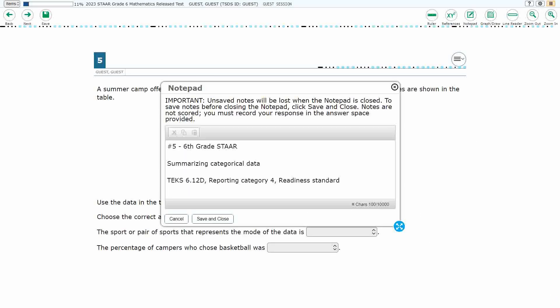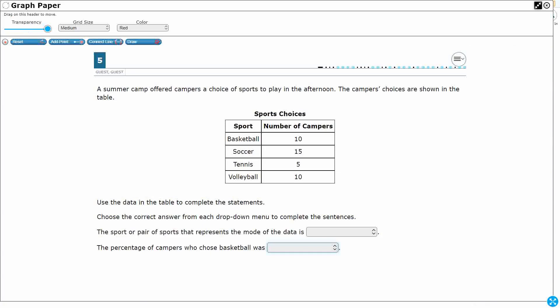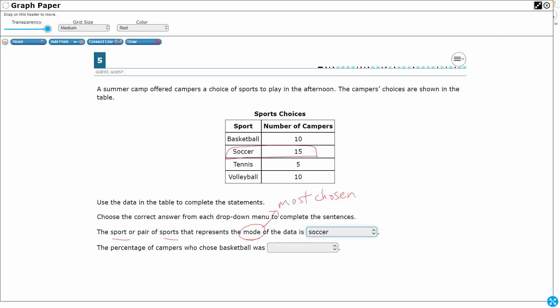For number five, we are summarizing categorical data. This is TEKS 6.12D, a readiness standard in reporting category 4, and it's an inline choice — two points, one for each blank filled in correctly. We've got the number of sports choices students make: basketball, soccer, tennis, and volleyball. The pair of sports that represents the mode — mode is a vocabulary term we need to know going in, it's not in reference materials. Mode is the most chosen, the most popular — the greatest result. Looking at the data, the answer is soccer.